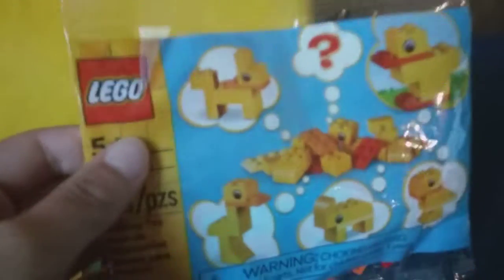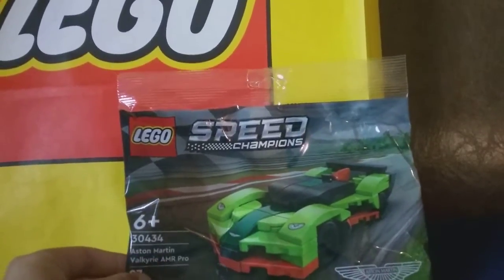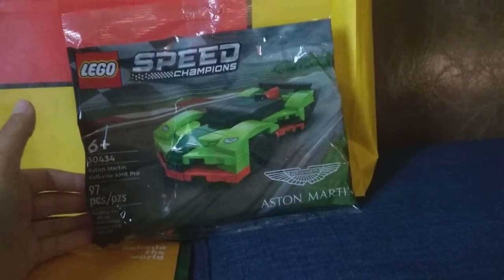We got promos too! Our two promo items are the little duck bill set that comes with a bunch of them - it's set 30503-5, ages 5+, fifty pieces. We'll probably build it when we get home. The other promo is the Austin and Valtteri AMR Pro Speed Champions set, ninety-seven pieces. We do like those - I have quite a few.